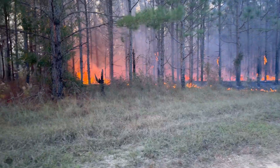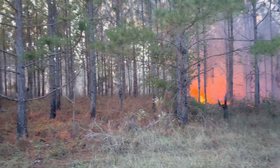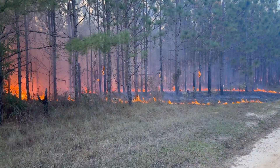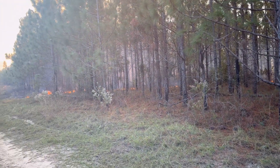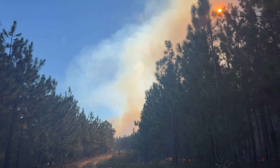We're putting spots in it, not a full line, so it doesn't get too hot on the trees. Those spots will just run in there and then start flanking and won't get too hot. We're putting up some smoke.